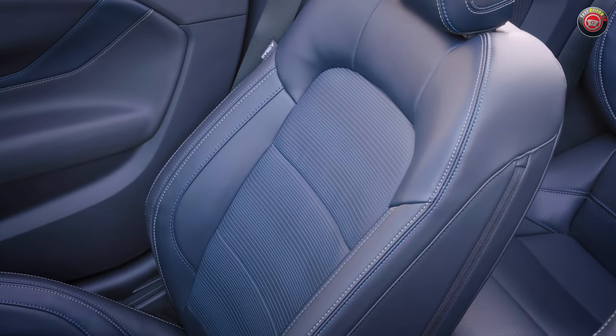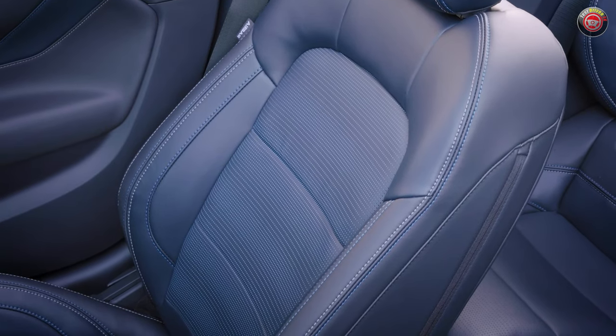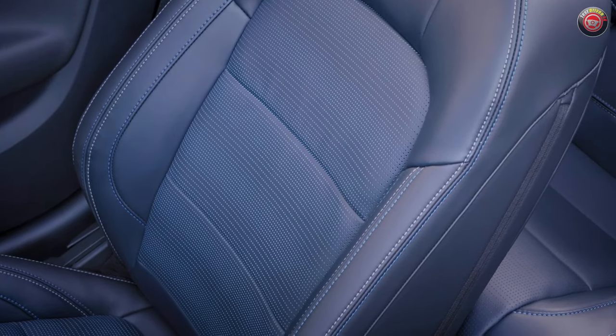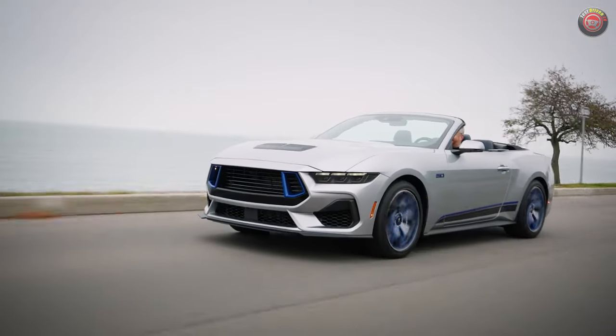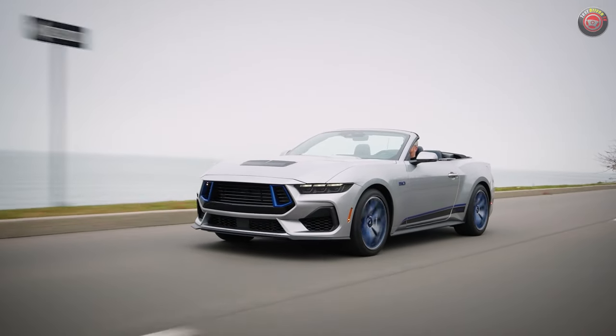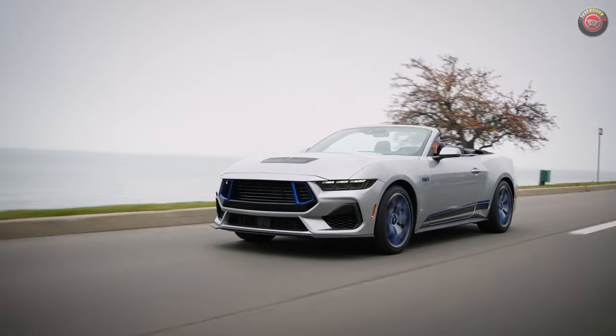Ford says the California Special is a $1,995 option and requires a Mustang GT Premium and either fastback or convertible body choices to start with. Most factory choices are available, such as manual or automatic transmission, GT Performance Pack, and a lot of other standalone options and packages.